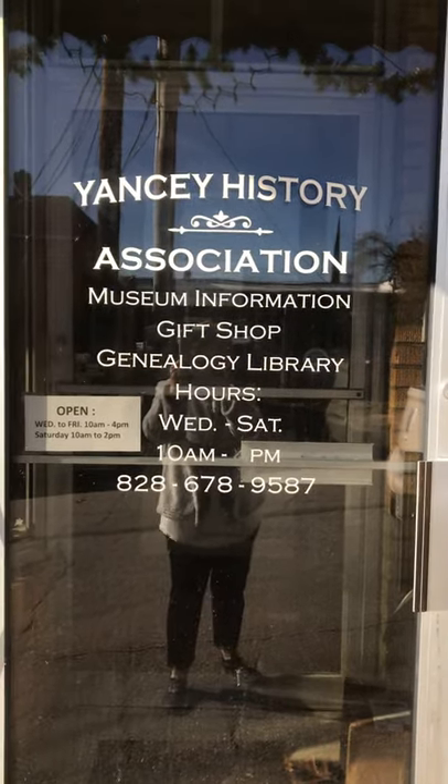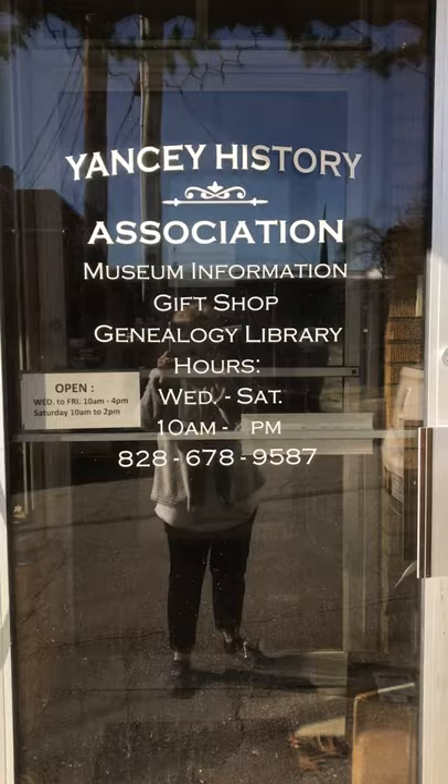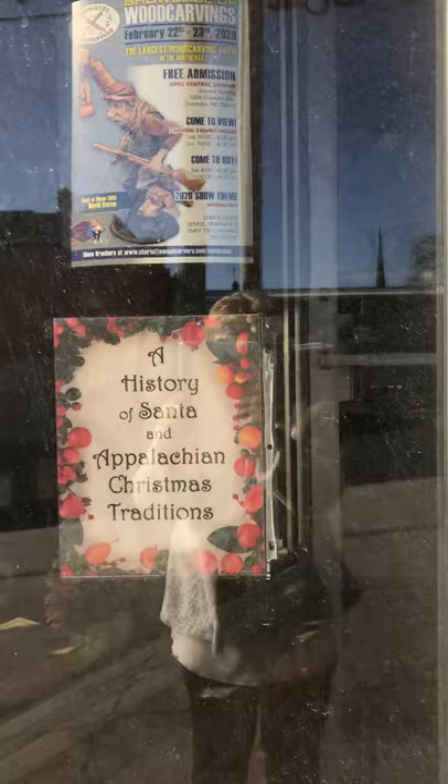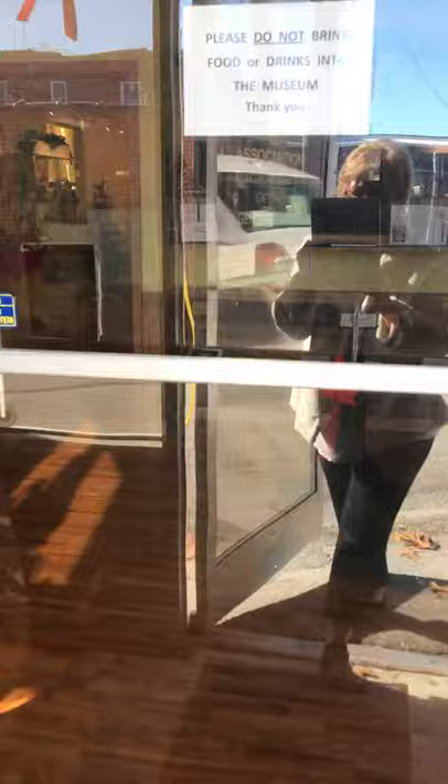Welcome to the Yancey History Association in Burnsville, beautiful Burnsville, North Carolina — a Norman Rockwell type of town. You need to come and visit. This year, our History Association has had a history of Santa. We've done a history of Santa and the Appalachian Christmas traditions. We invite you to come on in and see over 100 hand-carved Santas by master carvers from all over the world.